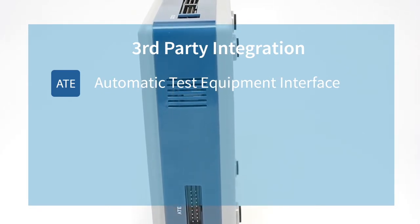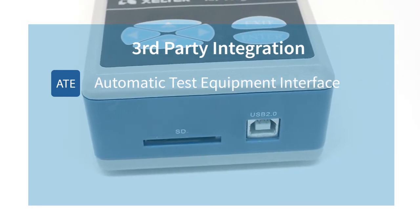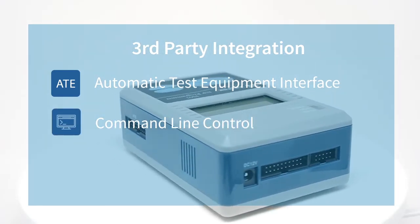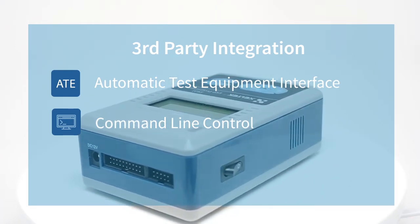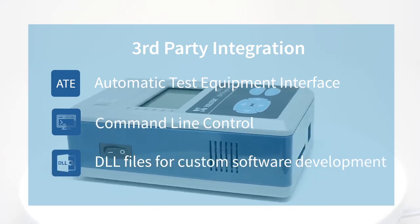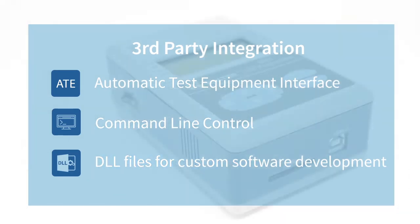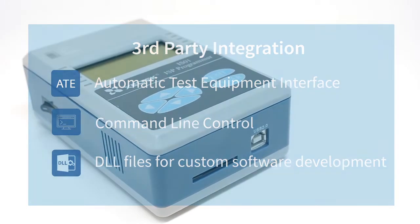Xeltek supplies an optional utility which allows users to control the SuperPro IS-01 programmer via simple commands using the command line. Execution of commands using the command line helps in automation of repetitive tasks in production environments. Optional DLL and other relevant files are available to generate custom software interfaces to the programmer hardware, providing all necessary functions to call the programmer hardware to perform programming operations.